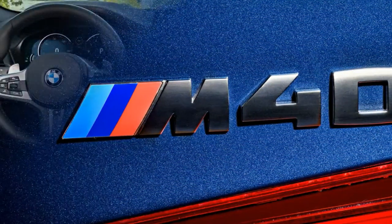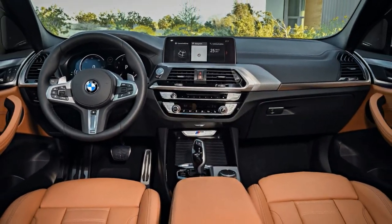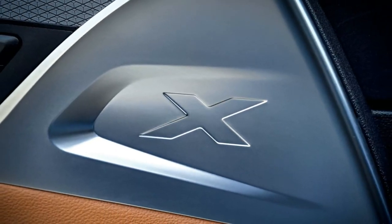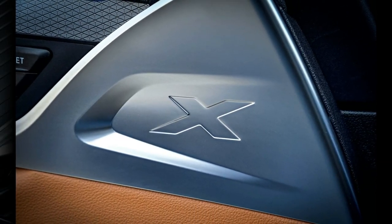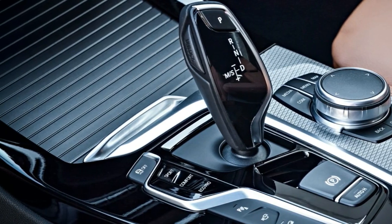Like its Spartanburg-built predecessor, the third generation X3 will be available with either a four- or six-cylinder engine. All-wheel drive, or X-Drive in BMW parlance, is now standard, while a diesel engine option is no longer on the table.